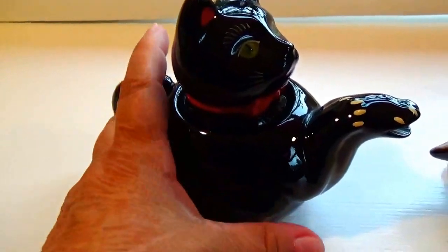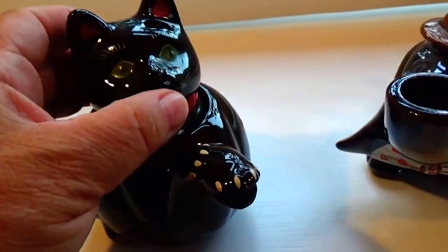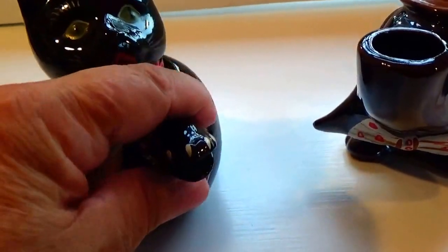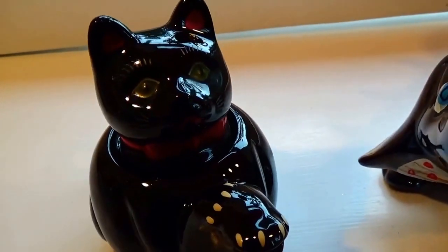I have someone who loves black cats, and that's where this little teapot's going to go. It has a home already. This is all part of an auction find, but as soon as I've seen it, I go, oh, I know who wants this. So this one I am giving to someone who loves black cats.